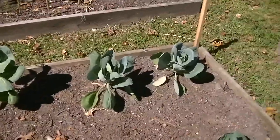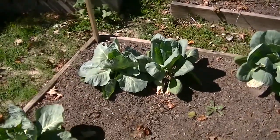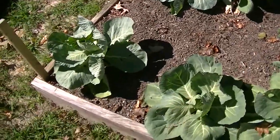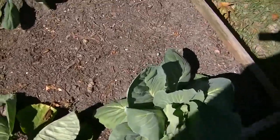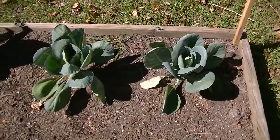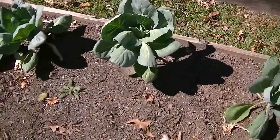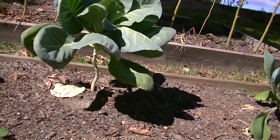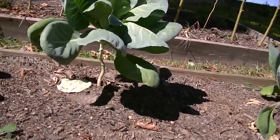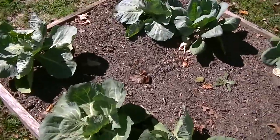Here is another bed that doesn't look so good. I'm not sure what's up with it — the cabbages seem smaller. These are Early Jersey Wakefield along the back and Copenhagens along the front. They look puny compared to what you're about to see. I did have squirrels in here pulling off the bottom leaves. I'll probably get a little tiny cabbage off of that, but that's okay — I've got plenty of cabbage to come.